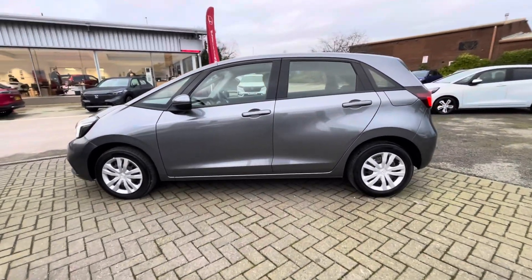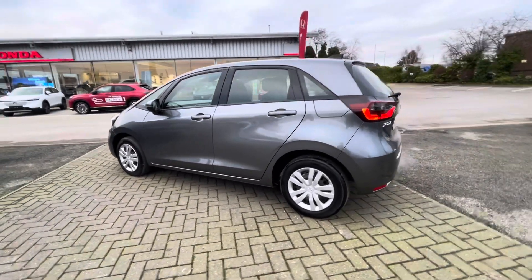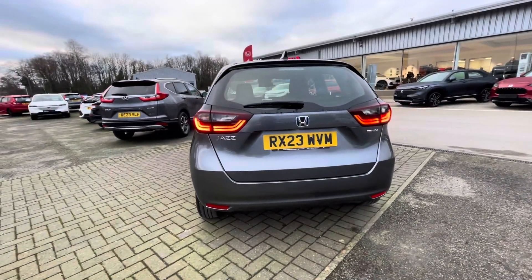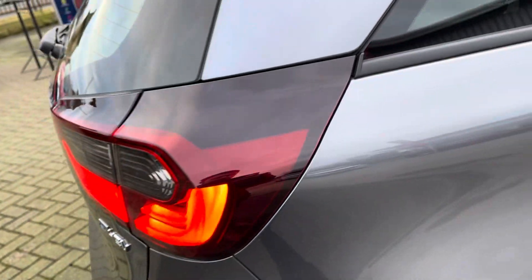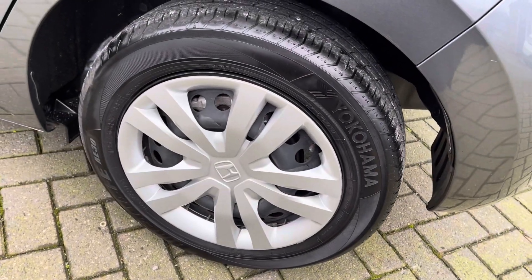The vehicle is also ULEZ compliant. You've got a very sleek shining grey exterior finish — it really complements the shape of the Jazz quite nicely. You've got LED headlights, daytime running lights, and LED rear lights, giving great visibility all around the vehicle. Here's a close look at your alloy wheels.